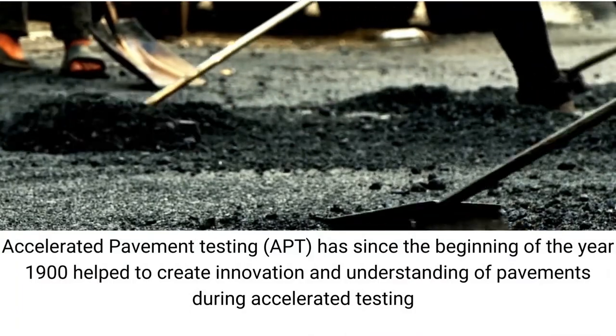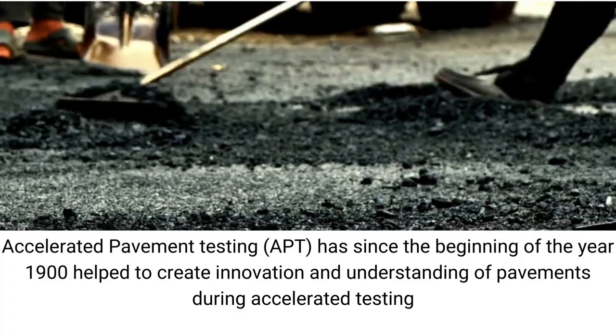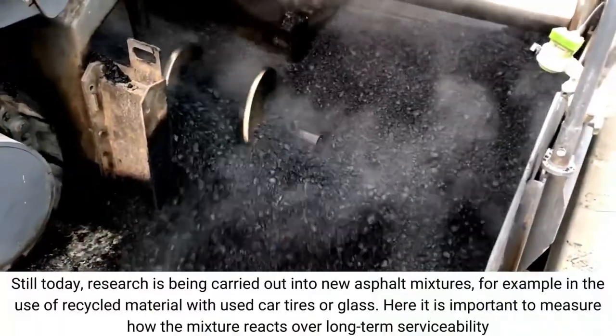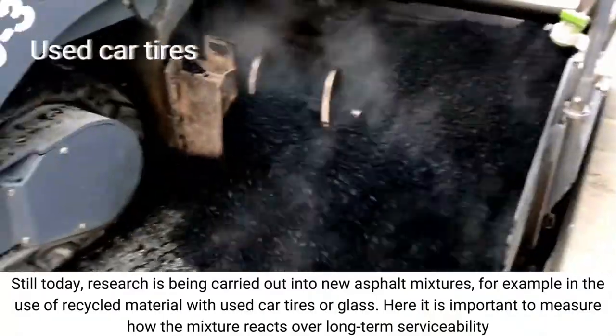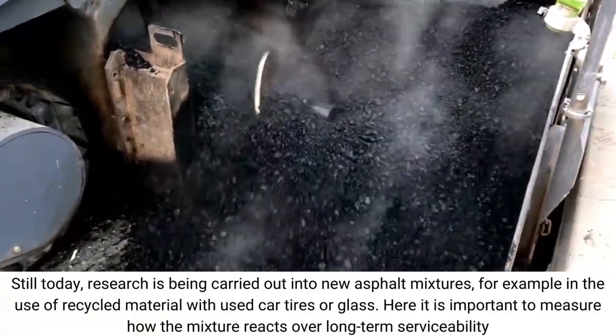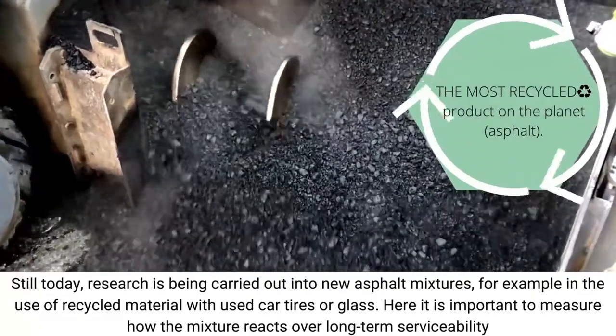Accelerated pavement testing has since the beginning of the year 1900 helped to create innovation and understanding of pavements. Still today, research is being carried out into new asphalt mixtures, for example in the use of recycled material with used car tires or glass. Here it is important to measure how the mixture reacts over long-term serviceability.